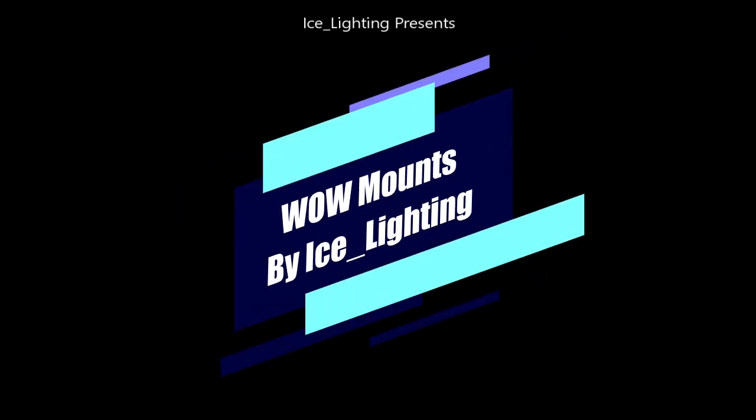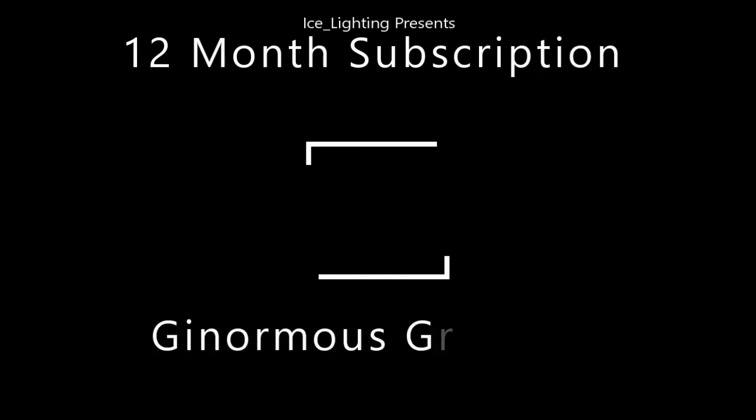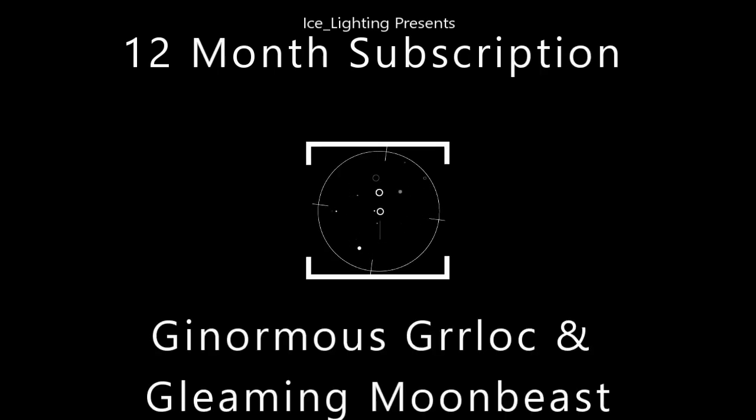Hey everyone, welcome to WoW Mounts by Icelighting. In this video I'm going to talk to you about the two new mounts that are available with the 12-month subscription.